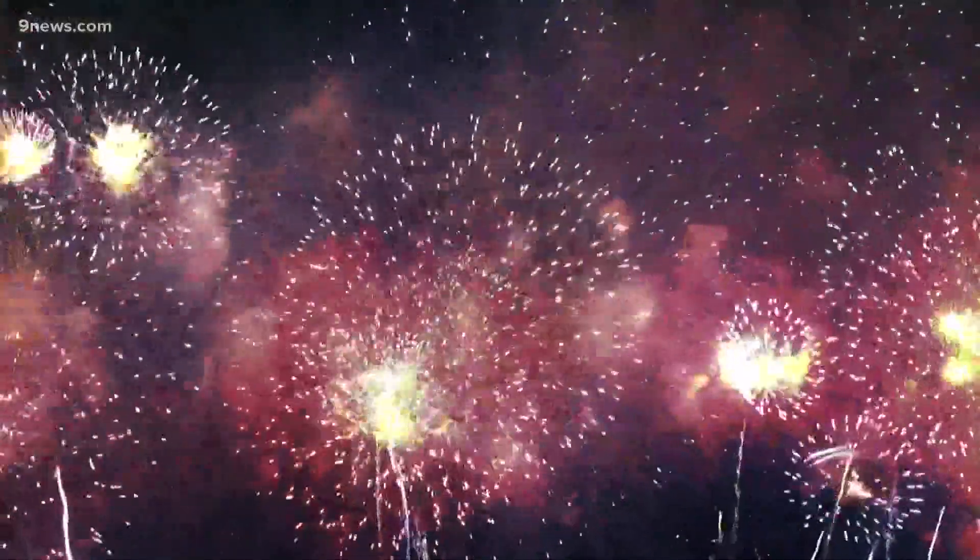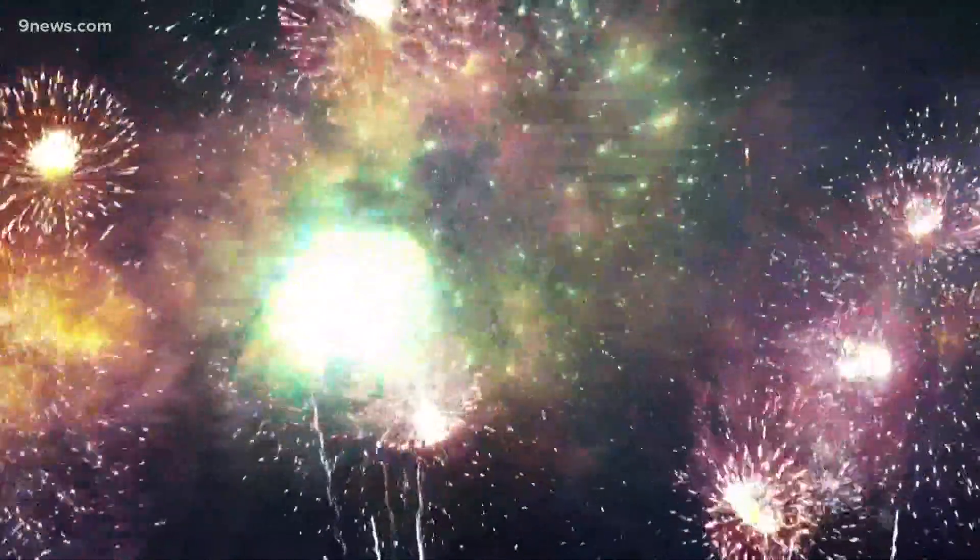You ever wonder how they pack all those amazing colors in fireworks? The answer, of course, it's chemistry.